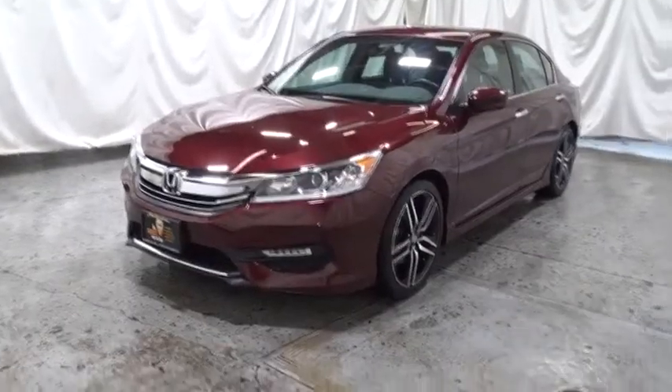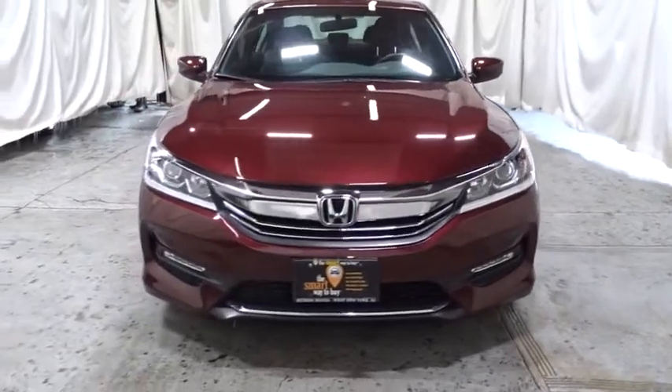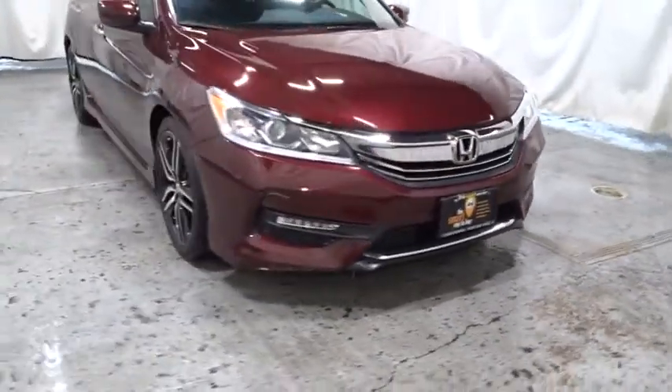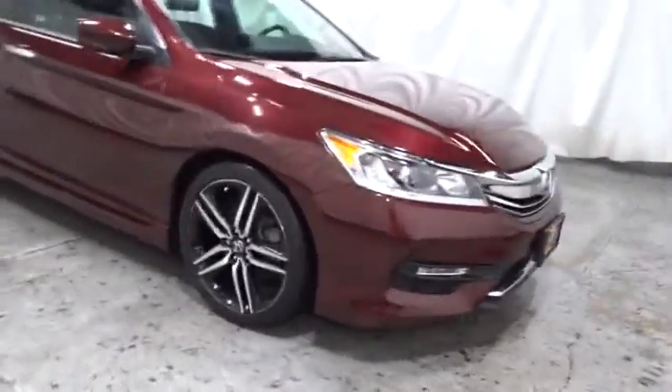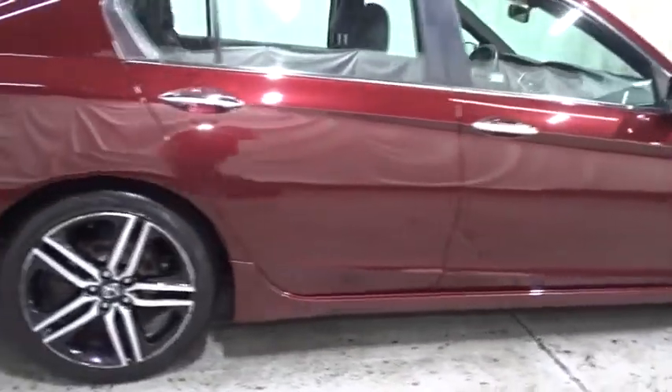2016 Honda Accord: ingeniously simple yet overflowing with luxury and technological creativity — all that and more in the Accord. This vehicle has less than 30,000 miles. Here are some of this vehicle's great options: backup camera, keyless entry, front-wheel drive,